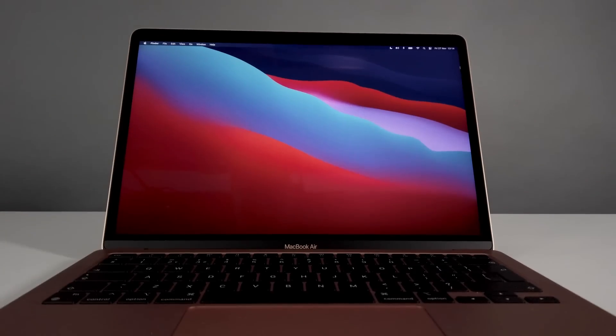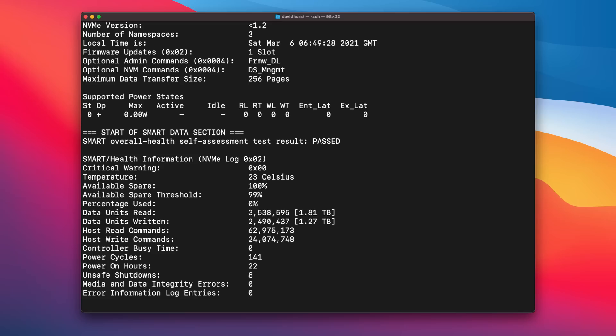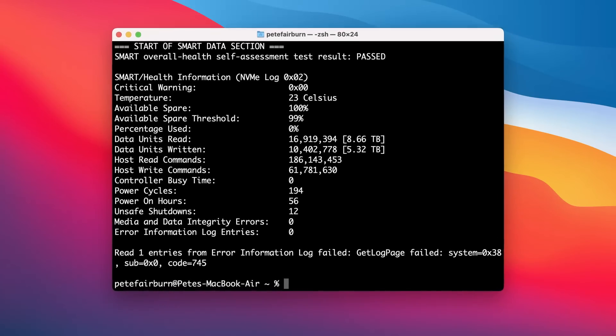We've got three of these M1 Macs, and two we've used fairly extensively for testing. We've got the 16 gigabyte M1 Mac mini and a base-model 8 gigabyte MacBook Air, and we've done video editing, audio production, and benchmark tests with these machines in addition to day-to-day work. Four months later: the 16 gigabyte Mac mini has written just shy of 1.3 terabytes to its SSD — pretty much identical to my PC workstation running Windows 10 with similar use. The 8 gigabyte MacBook Air has written 5.3 terabytes in the same period, which I think is a clear example of what happens on the 8 gigabyte model when you're running professional workloads. That said, I don't think either machine is exhibiting abnormal or faulty behavior.